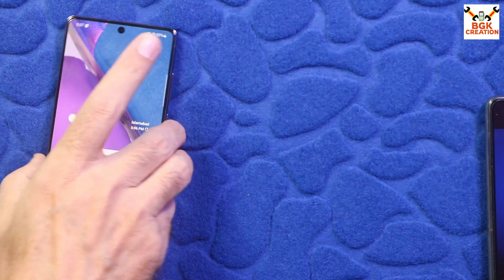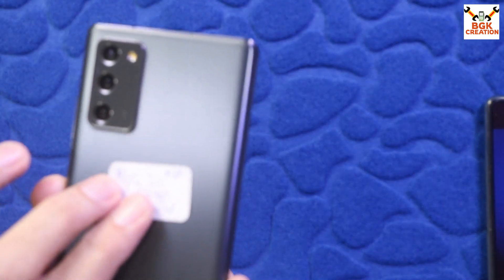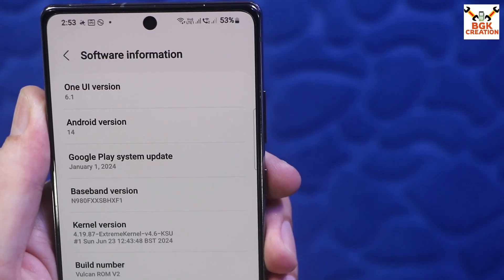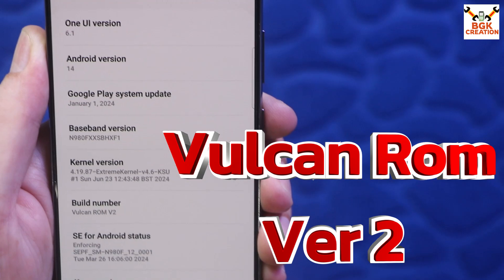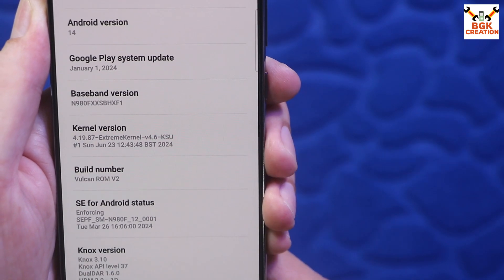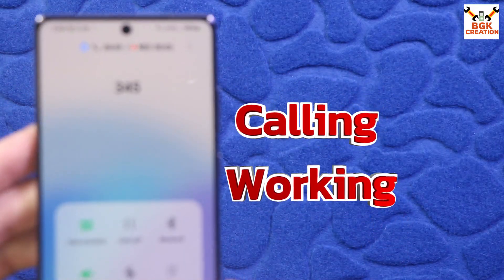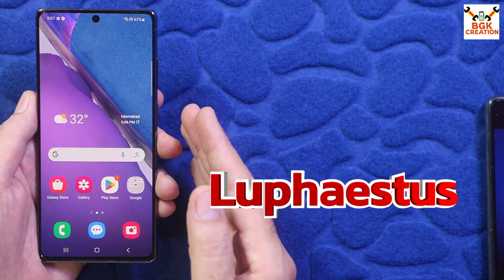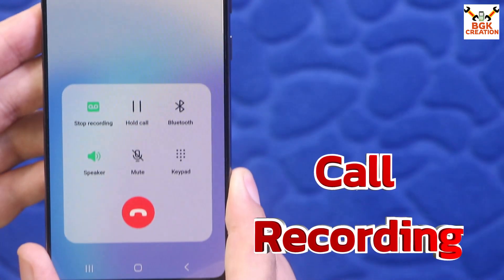Good morning, good afternoon, and good evening. Today I have the Galaxy Note 20 with Exynos chipset. I've flashed the One UI 6.1 ported ROM and Android 14 already on my mobile phone. I checked the ROM first, and I'd like to thank the developer who ported this One UI 6.1 and is doing hard work for the Galaxy Note 20 series.